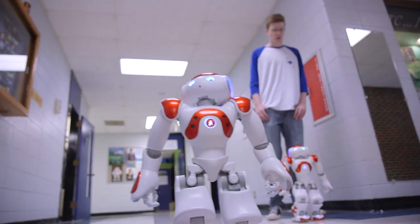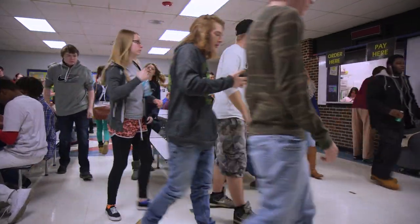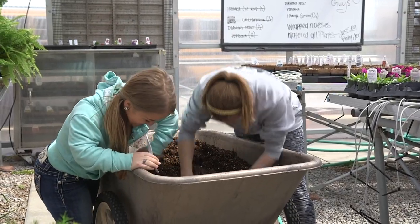The students really appreciate the class sizes. It's a little smaller than maybe their traditional high schools, but also being in classes with like-minded students. We all know different quirks and different things about each other, which is really nice.